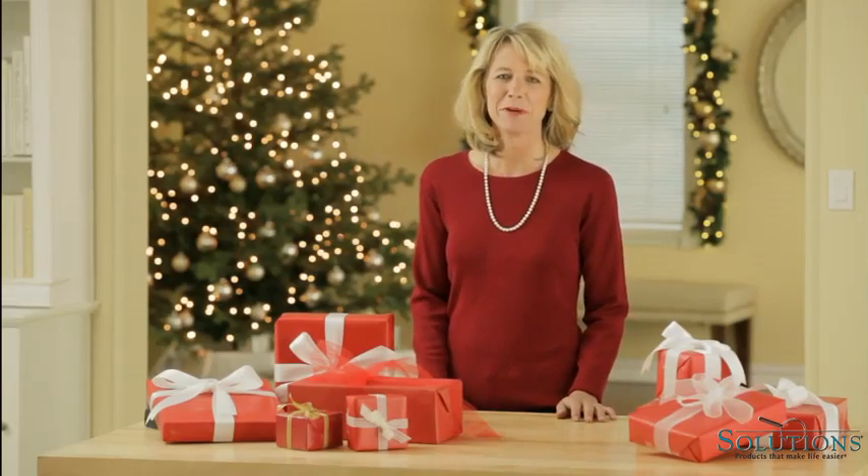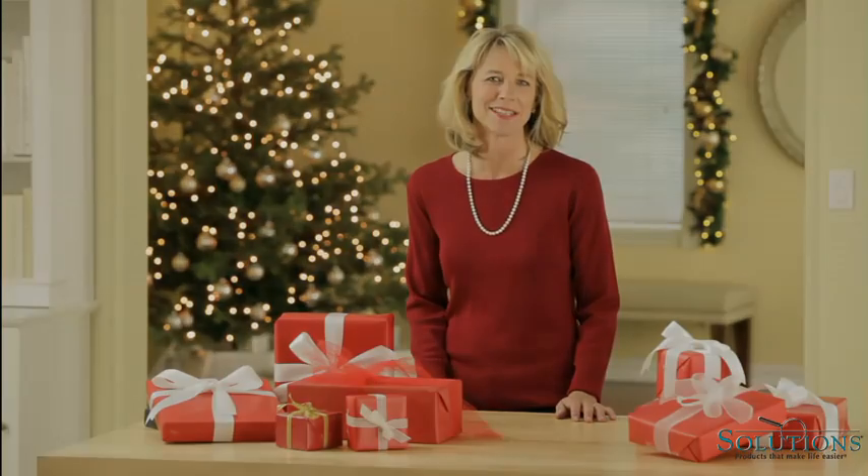Hi, I'm Amy and I'm excited to show you some great gift ideas here at Solutions. You'll find a variety of gifts guaranteed to bring laughter, smiles, and memories. So come take a peek and see what we're putting under the tree at Solutions this year.